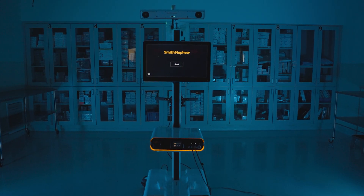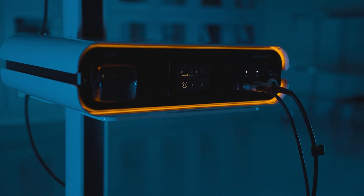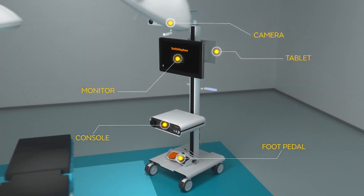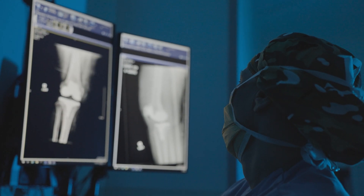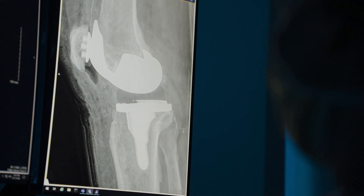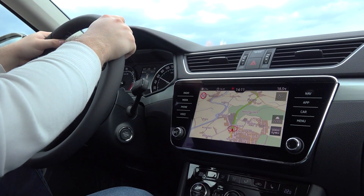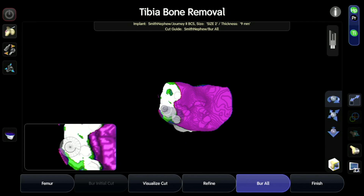Robotic assisted surgery is using computer navigation and robotic assisted tools to help make more precise measurements and cuts within joint replacement surgery, which can improve alignment, help with more accurate sizing of implants and ligament balancing, and all of this leads to better outcomes for patients. A real-life analogy for robotic assisted knee replacement would be a GPS in a vehicle where you input your destination and it guides you on how to get there.